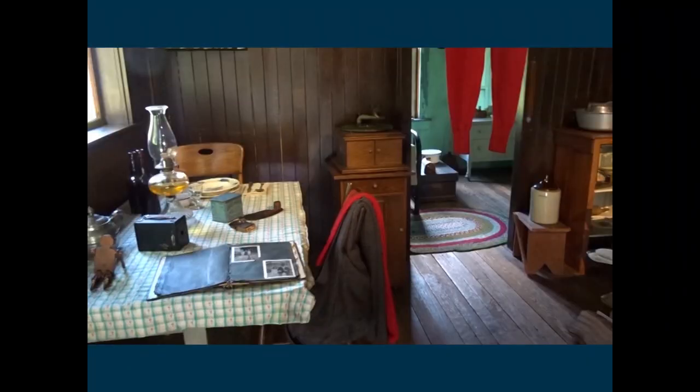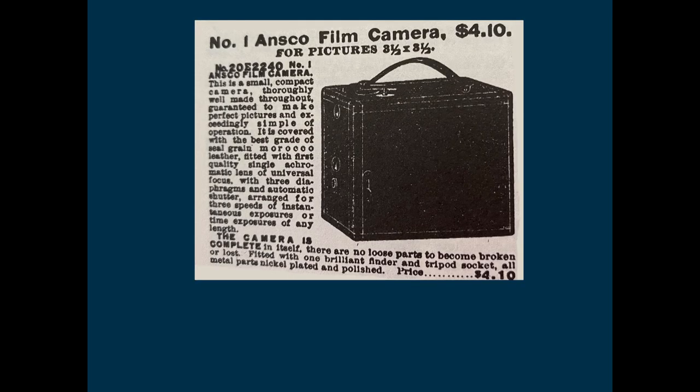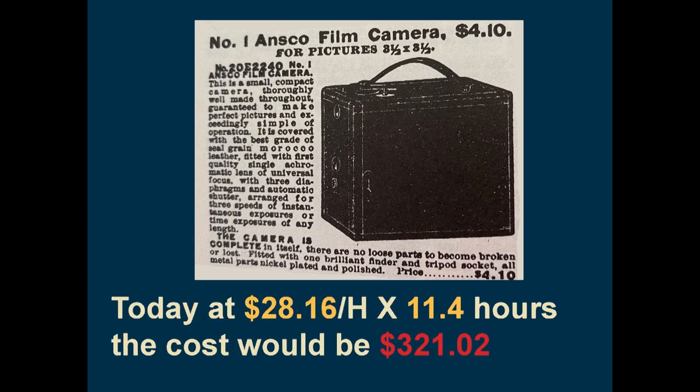Let's have another look at Tom Irving's house. We notice a camera and a photo album sitting on the table. Let's have a look in the Sears catalog and see how much that camera would have cost. We see a camera very similar to the one on the table, which sold in the 1900s for about $4.10. Using the same calculation — average wage of $0.36 per hour in 1912 — it would take 11.4 hours of work to buy this camera. At today's average wage of $28.16 per hour, that means the camera in today's dollars would cost $321.02.